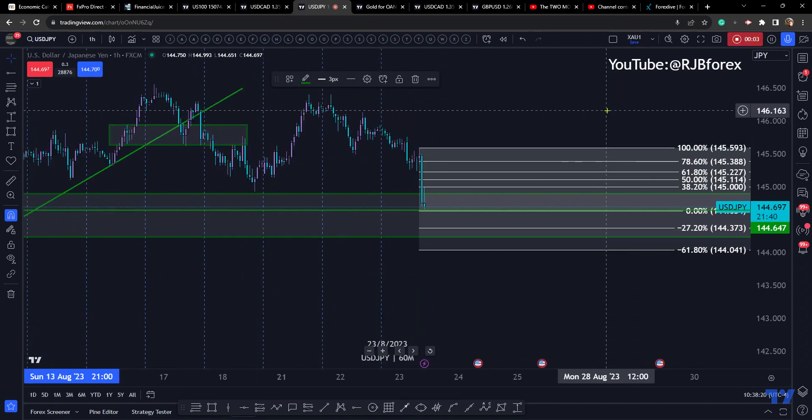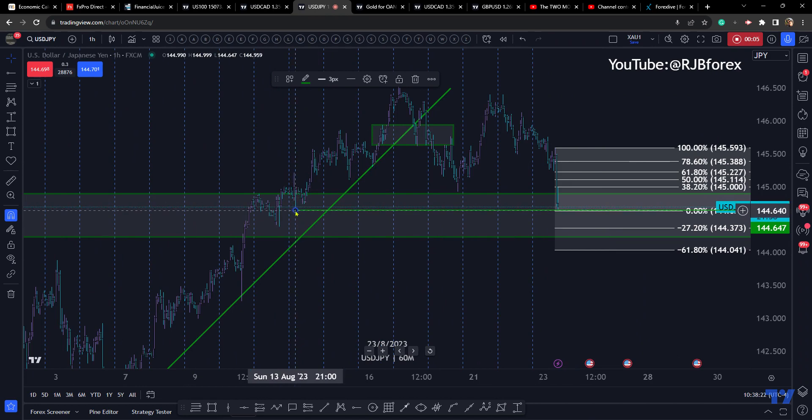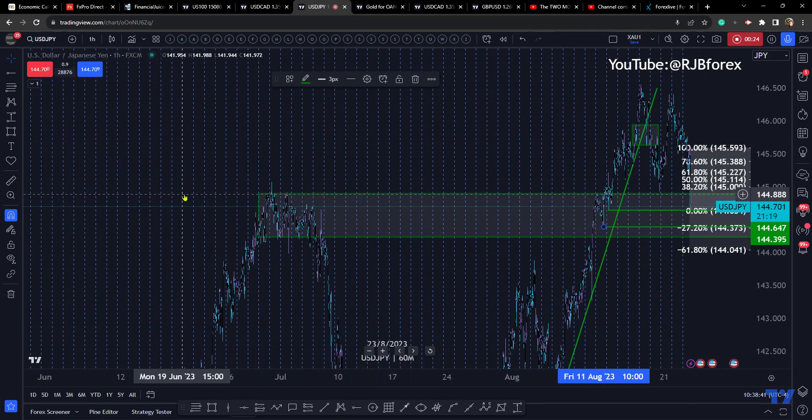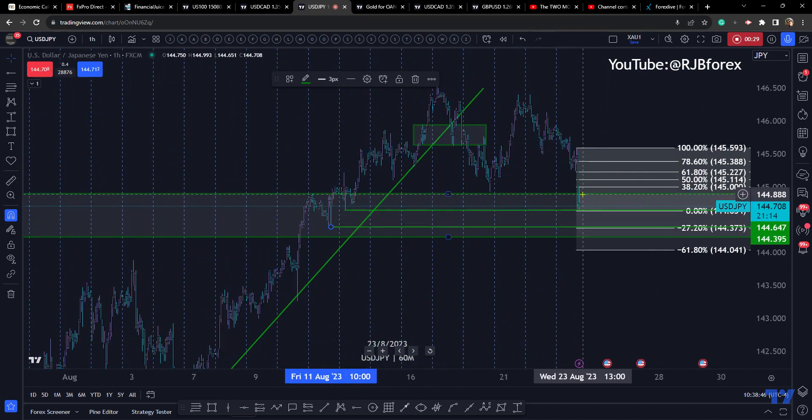Dollar-Yen has come down to meet a support level here. Not sure how significant that support level is, but it is within the entire range — the middle of that entire block of volume — so maybe it will hold up. If not, then targeting down here. This is a highlighted support area because of all this volume over here, so perhaps we're going to struggle somewhat to really make a breakthrough.